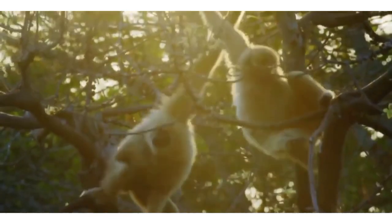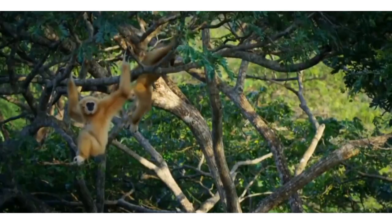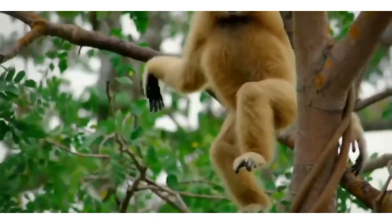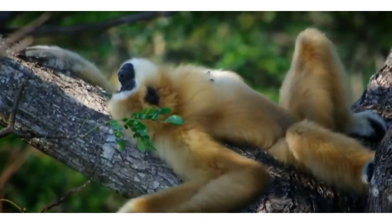They can feed on a variety of things, including fruits that they find in the trees, as well as eggs, insects, and small reptiles and birds that they find along the way. Their ability to move also helps them stay safe from big predators who are not as agile as them when it comes to climbing and moving along trees.